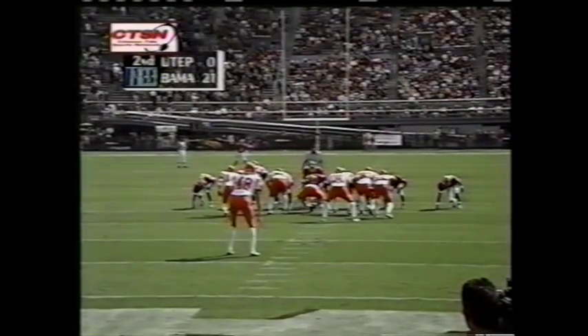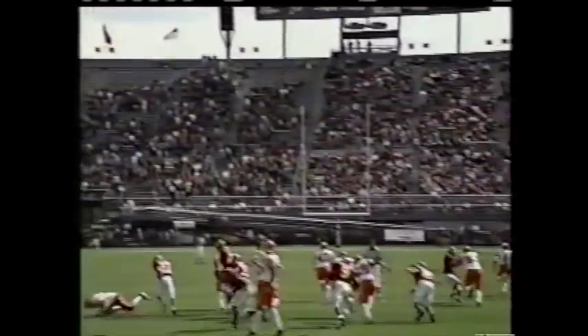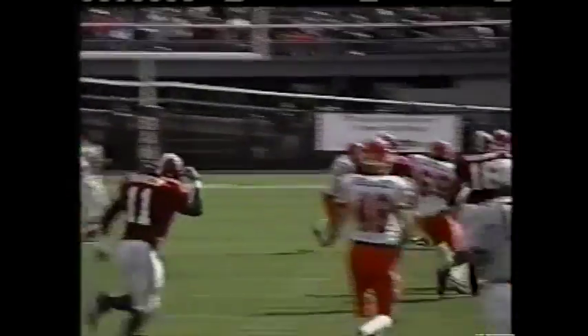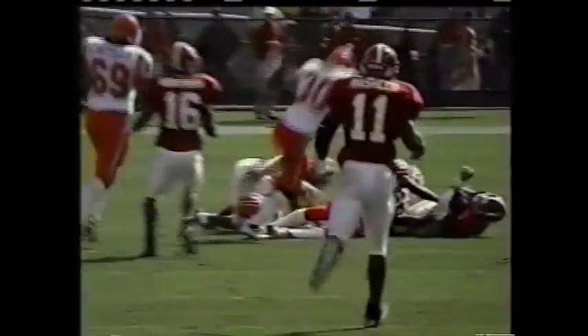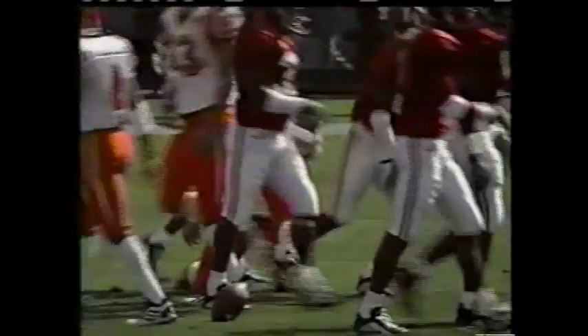He stands around his own 40-yard line. Benicos with another wobbly kick. AC does field it, shakes one man as he takes it up to the 47-yard line.